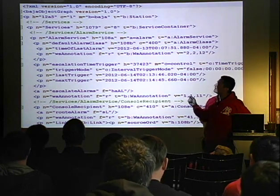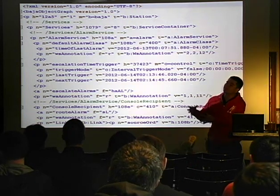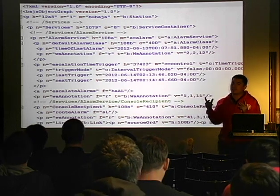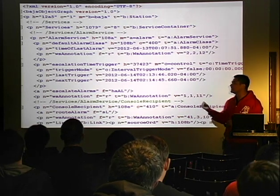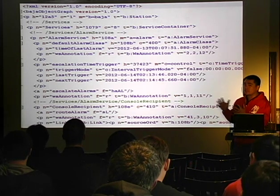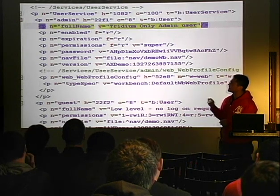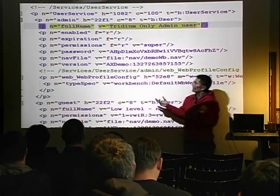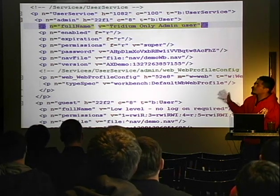This is what a config.bog file looks like. When you make that request, it downloads a compressed file, and inside that compressed file is the real config.bog file, which is the configuration file for the whole device. It's just an XML file with tons of stuff in there — most importantly all the usernames, permissions for each user, and their password. It says 'password, password' — it's encrypted. Well, it's actually not encrypted.